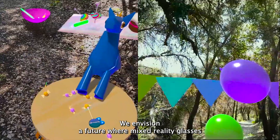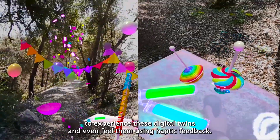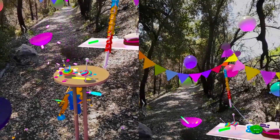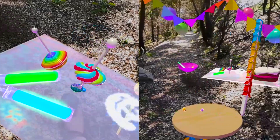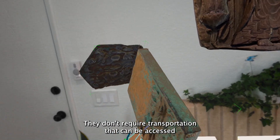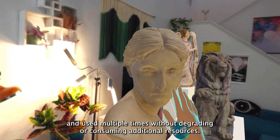We envision a future where mixed reality glasses will become as ubiquitous as smartphones, enabling everyone to experience these digital twins and even feel them using haptic feedback. The impact of a future where digital and real objects become almost indistinguishable will be huge. Digital objects do not generate material waste when created, used, or disposed of. They don't require transportation, and they can be accessed and used multiple times without degrading or consuming additional resources.